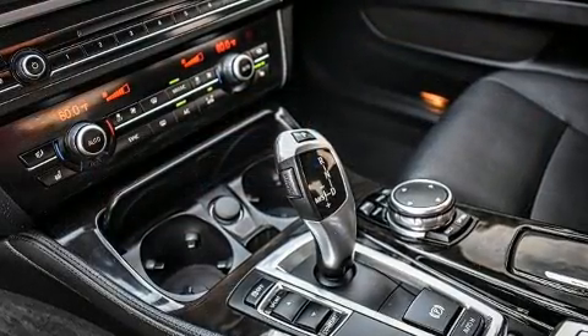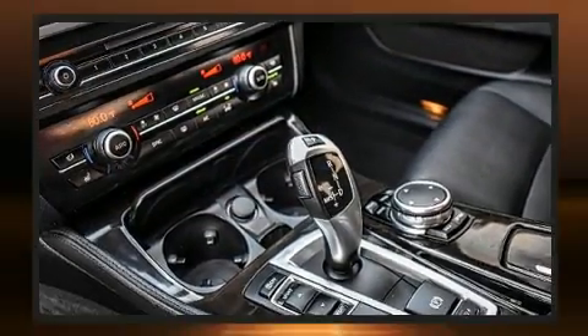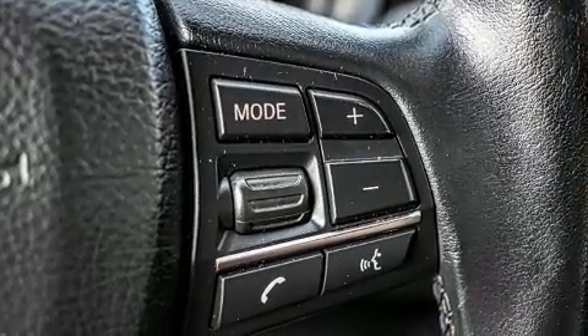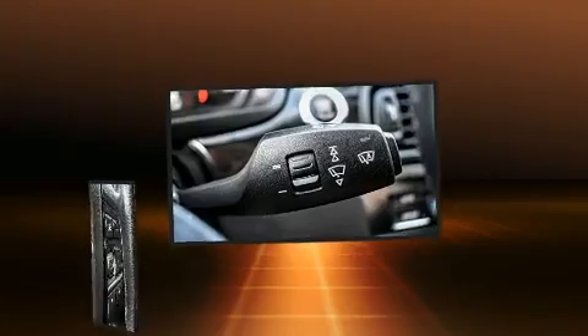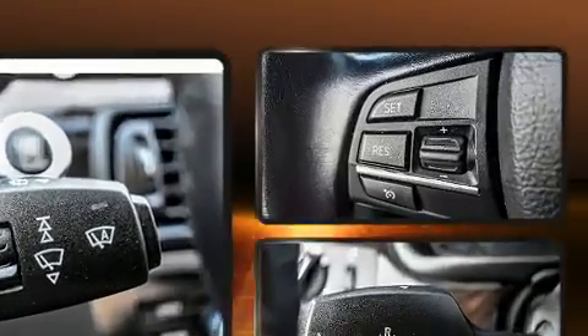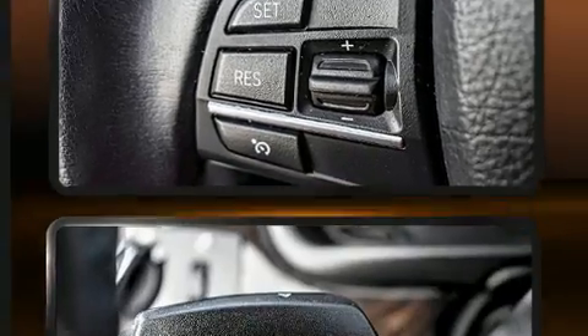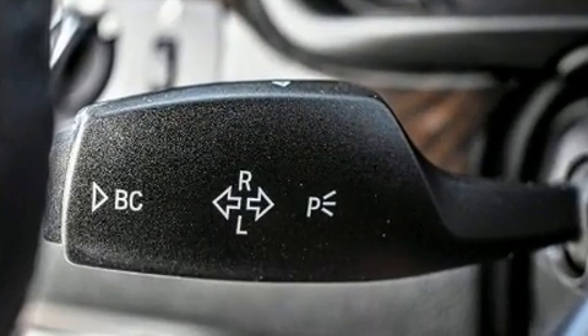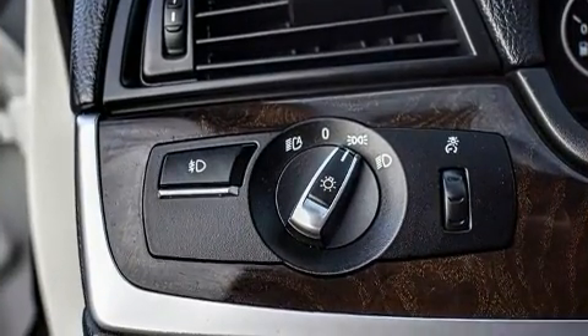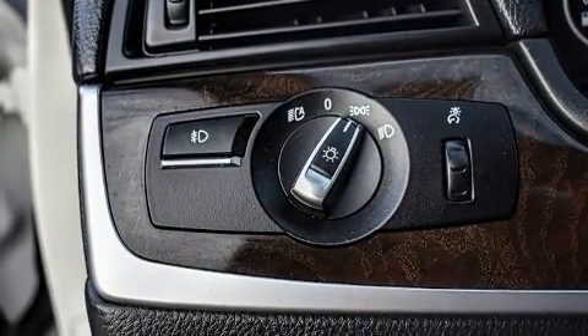With high-intensity discharge headlights illuminating your path, you'll always appreciate maximum visibility. BMW also prioritized safety and security with features such as dual front impact airbags, front side impact airbags, brake assist, anti-whiplash front head restraints, a security system, and four-wheel disc brakes with ABS.